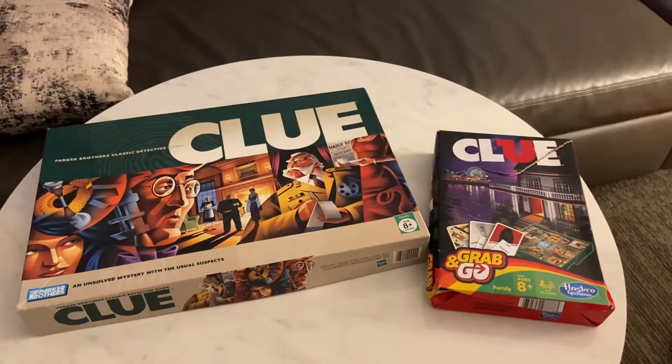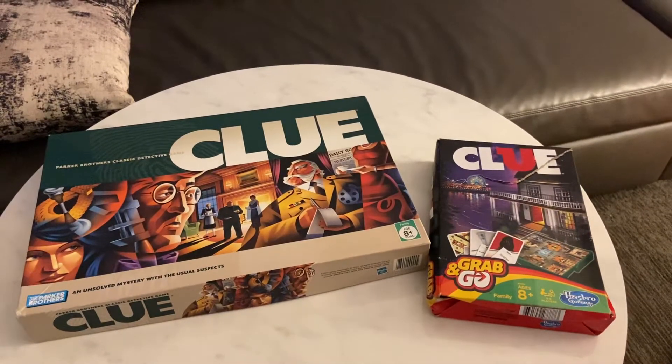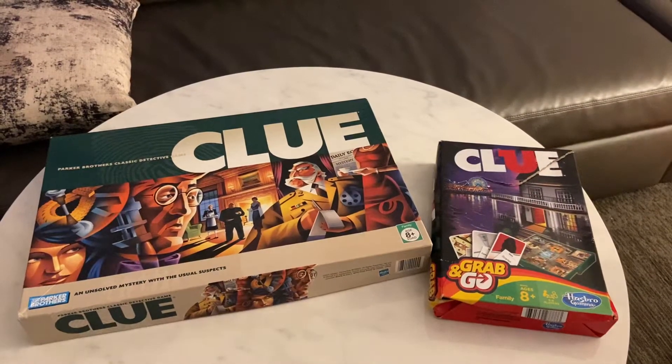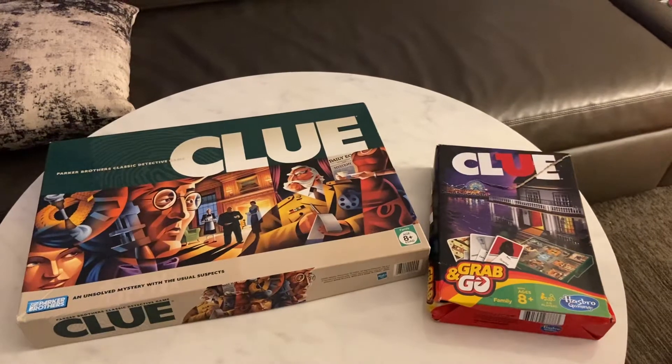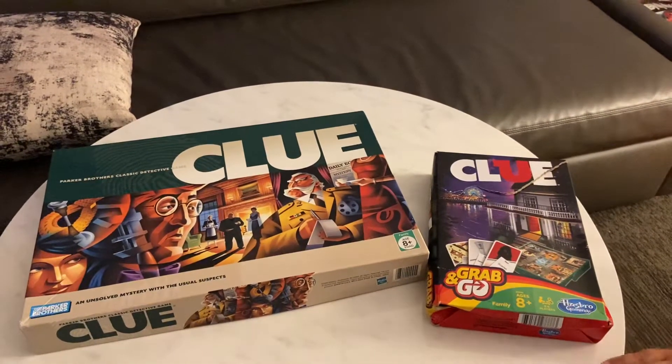Good evening everybody, Smith Media & Co here. Tonight I'm doing my first game review on Parker Bros' classic detective game Clue, and I'm recording somewhere very special.